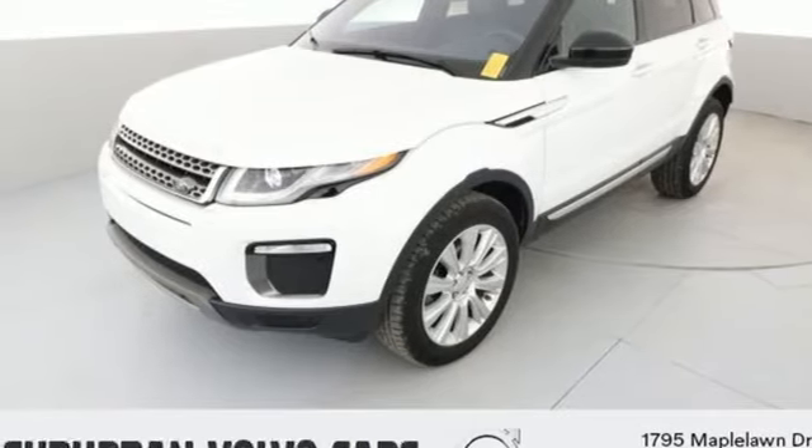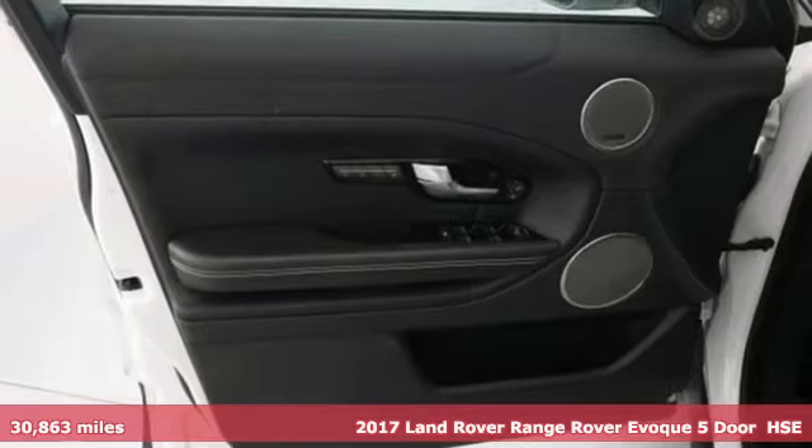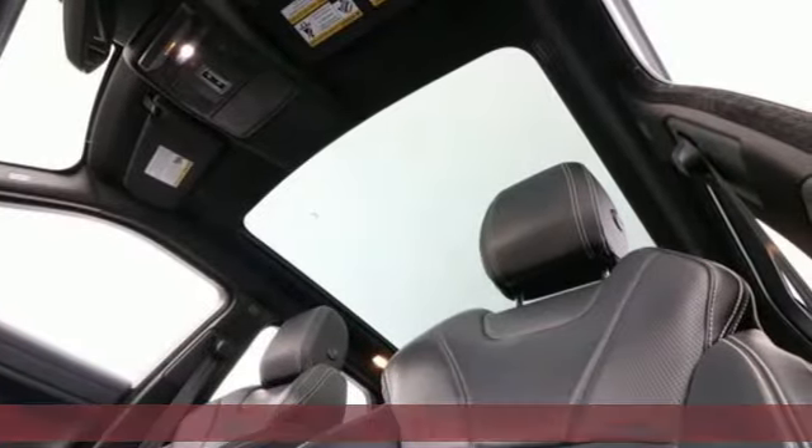Here's a 2017 Land Rover Range Rover Evoque. Land Rover, the pinnacle of capability. Plus, it offers an exciting list of features.